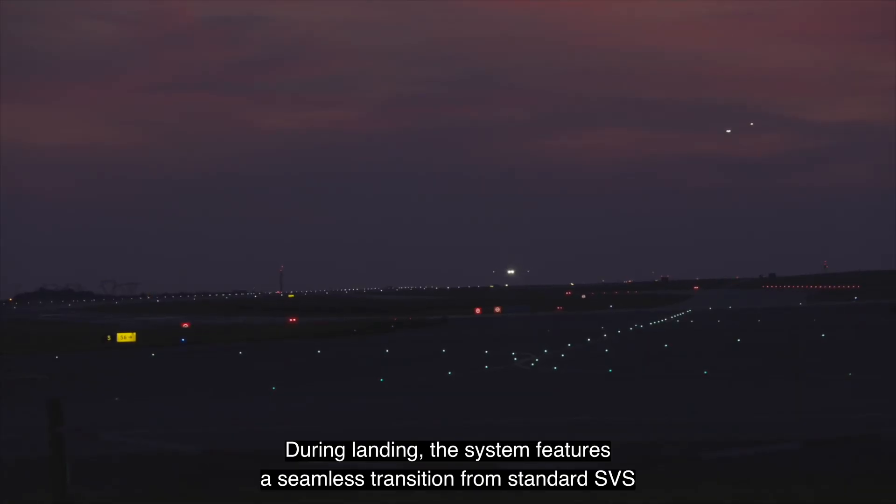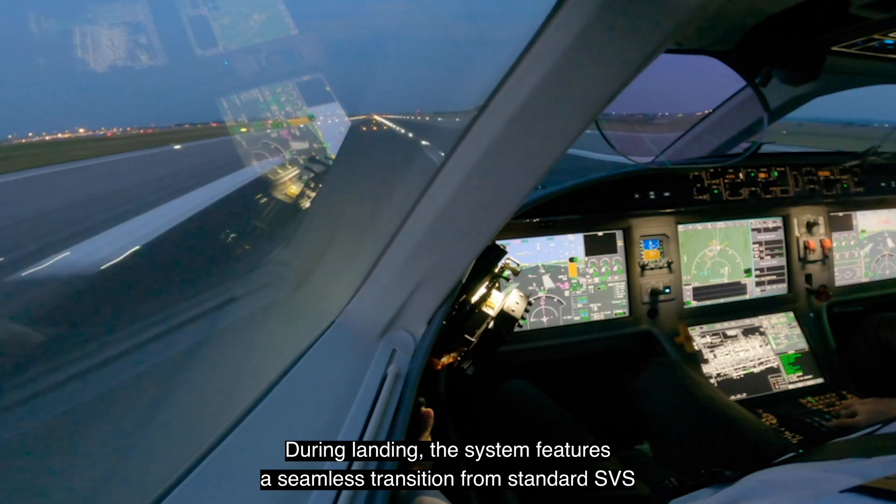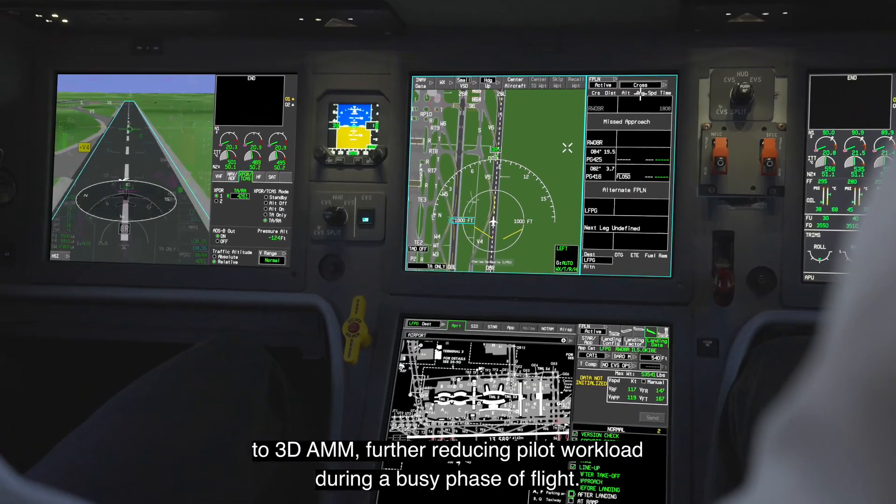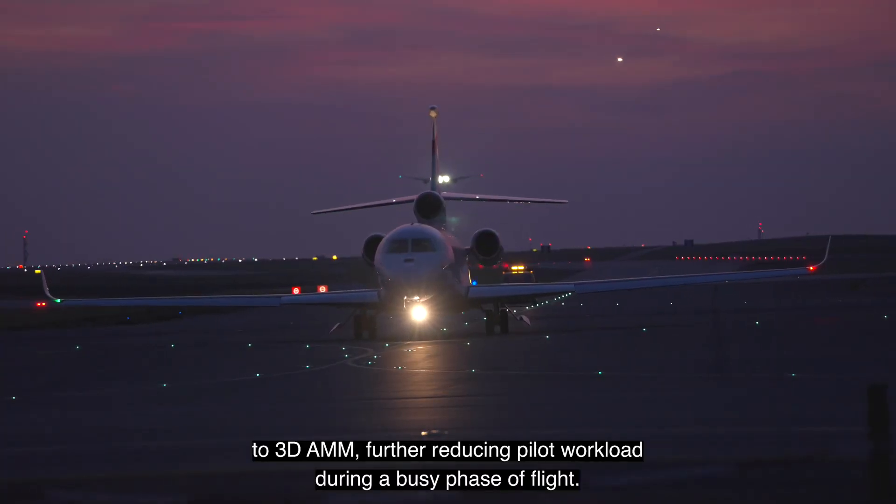During landing, the system features a seamless transition from standard SVS to 3D AMM, further reducing pilot workload during a busy phase of flight.